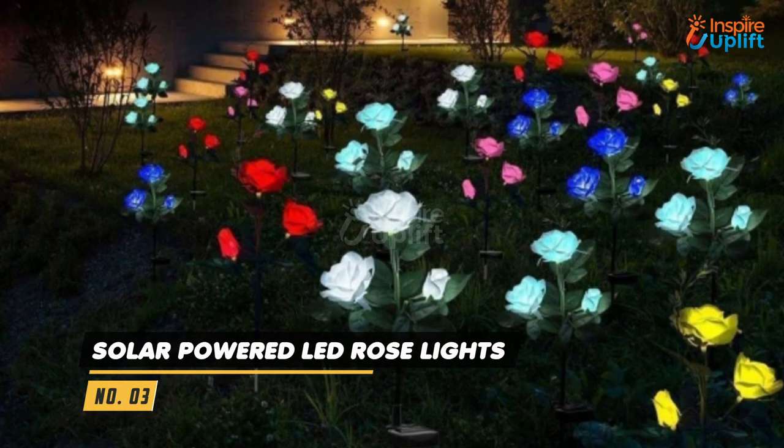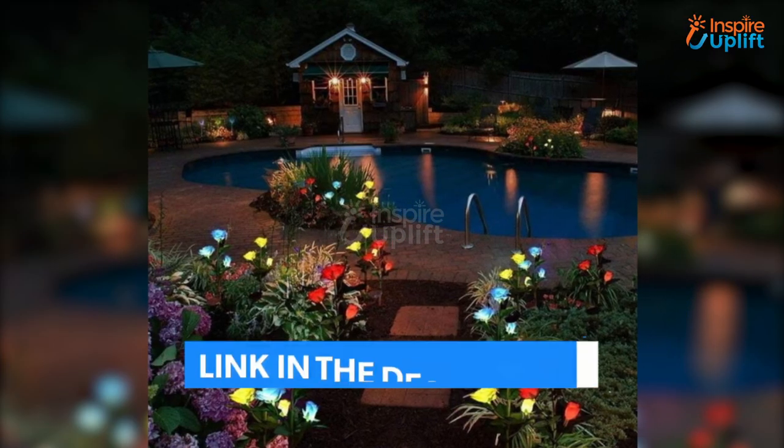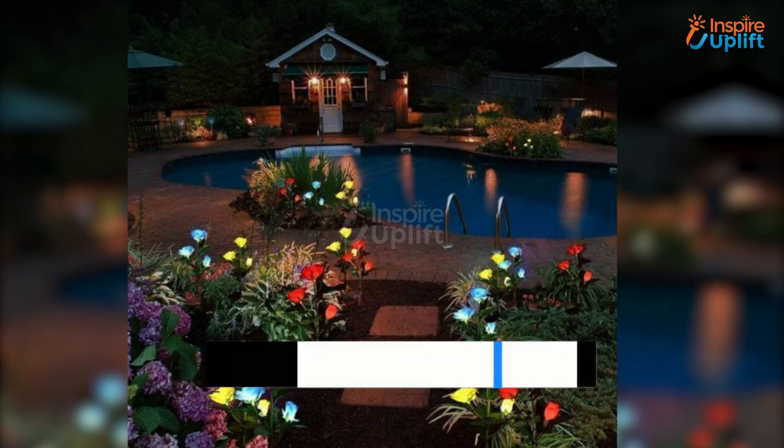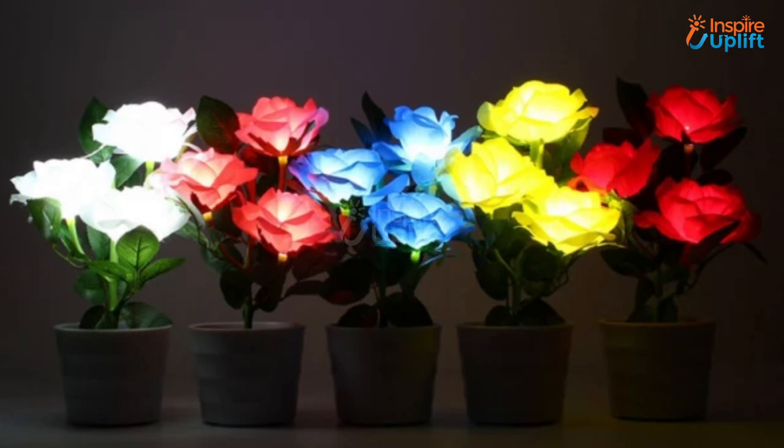At number 3 we have solar powered LED rose lights. Use these solar powered rose lights at your birthday party to enlighten your garden like anything. Make sure you charge them for 6 to 8 hours from direct sunlight and they will keep glowing the whole night almost.